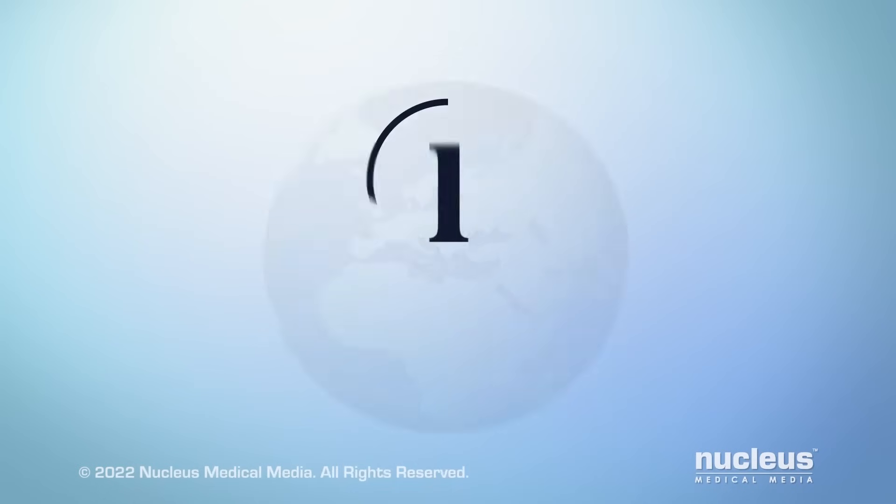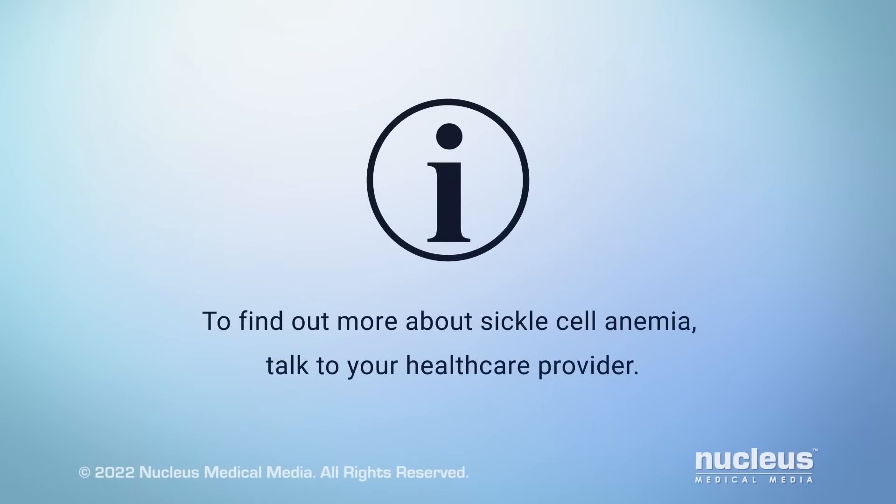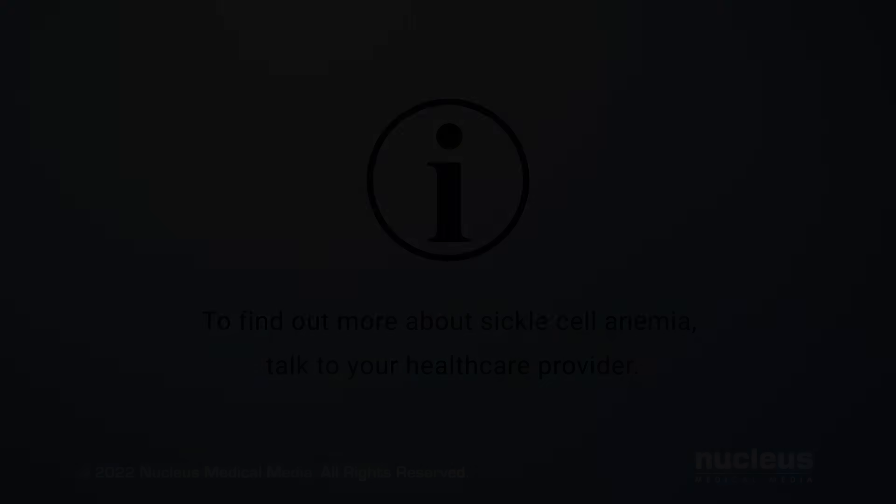To find out more about sickle cell anemia, talk to your healthcare provider.